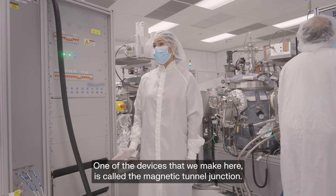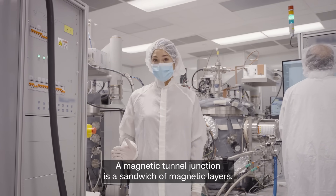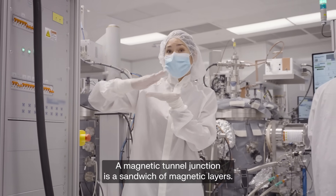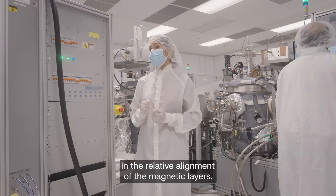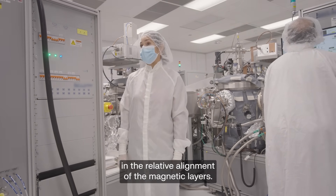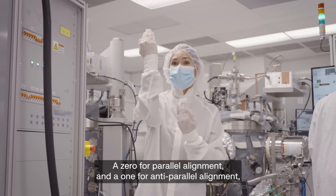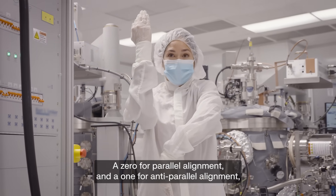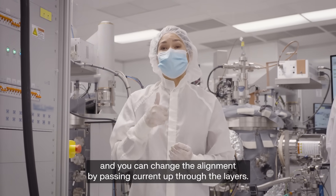One of the devices that we make here is called the magnetic tunnel junction — a sandwich of magnetic layers. You can store bits of data, zeros and ones, in the relative alignment of the magnetic layers. A zero for parallel alignment and a one for anti-parallel alignment. And you can change the alignment by passing current up through the layers.